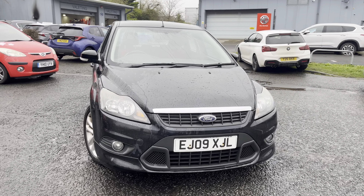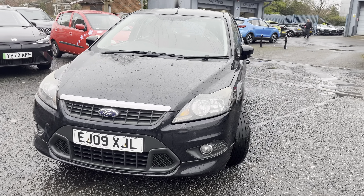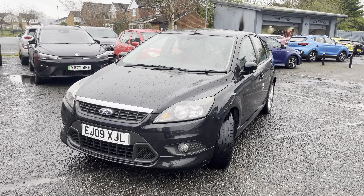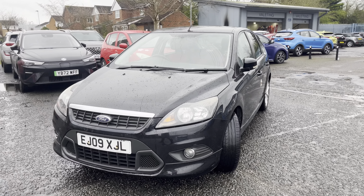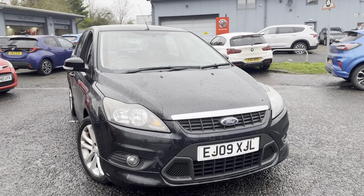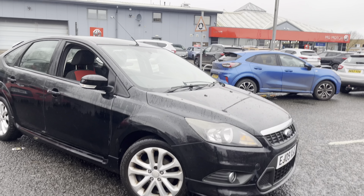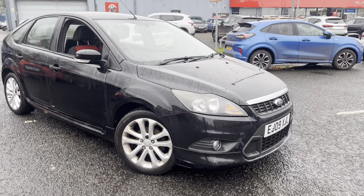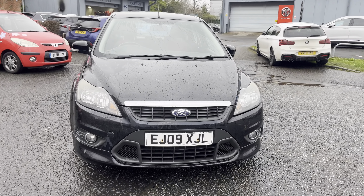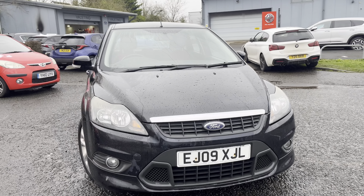Good morning ladies and gentlemen, welcome to Drive Hyundai in York. Up for grabs today we have this 2009 Ford Focus 1.8 Zetec S. I'm going to give you a quick walk around the vehicle to show you exactly what you're looking to buy. Any damage on the vehicle will be pointed out so when it comes to collection there's no confusion. The car has covered 111,000 miles and comes with full service history, which I'll show you. HPI clear, so no particular issues in regards to the vehicle.